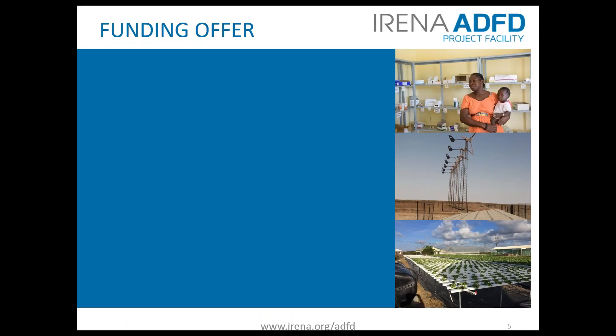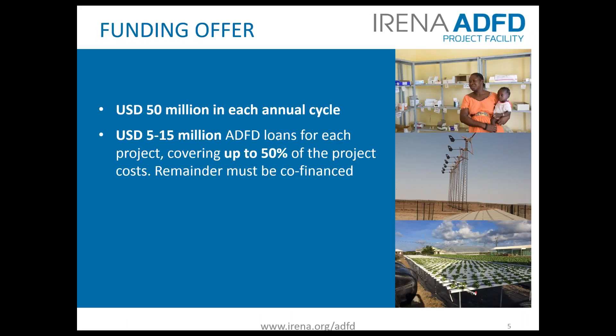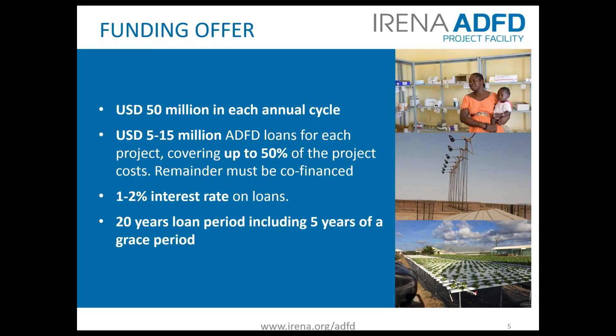The funding offer: $50 million is provided in each annual cycle, with a minimum loan of $5 million and a maximum of $15 million per project, covering up to 50% of project costs. The remainder must be co-financed. Loan rates of 1% are offered for low income countries and 2% for middle income countries on the OECD DAC list, for a 20-year loan period including a 5-year grace period.